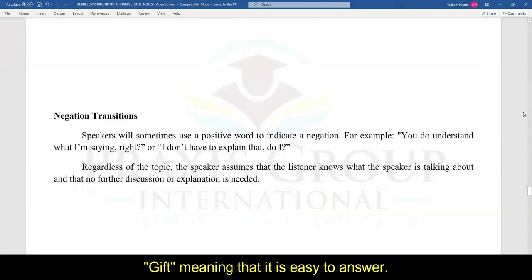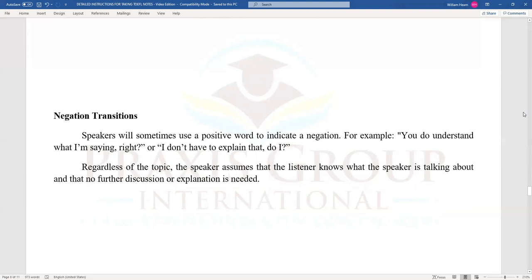This is another gift from ETS: negation transition. Speakers will sometimes use a positive word to indicate a negation. For example: 'you do understand what I'm saying, right?' or 'I don't have to explain that, do I?' Regardless of the topic, the speaker assumes that the listener already knows what the speaker is talking about and that no further discussion or explanation is needed. Again, this is a question where the test replays something the professor said and then asks 'why does the professor say this?' The answer is that the speaker assumes the listener knows what's being discussed and no further explanation is needed.